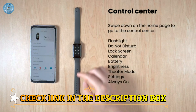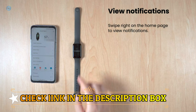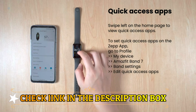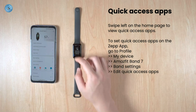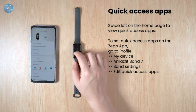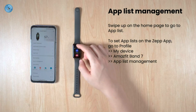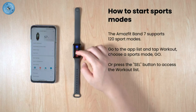Dominate your workout goals with a large selection of 120 sports modes — get data for running, cycling, yoga, and more, and jump into action quickly with smart recognition of 4 sports. With a water-resistance grade of 5 ATM, meaning it can resist the equivalent of up to 50 meters of water pressure. The pool swimming sports mode can scientifically track your swimming data.